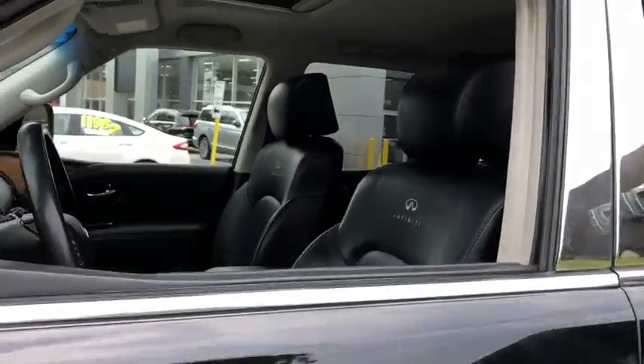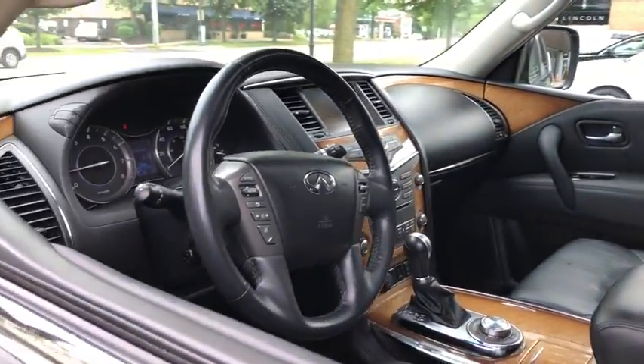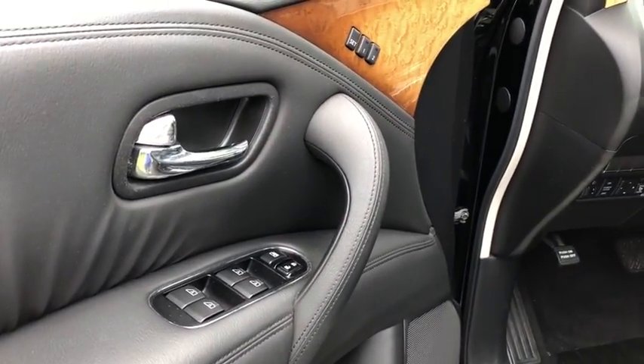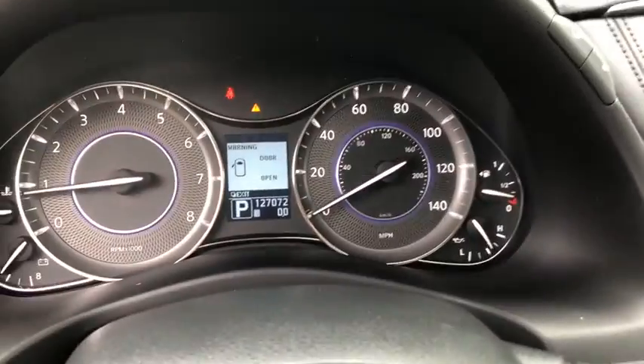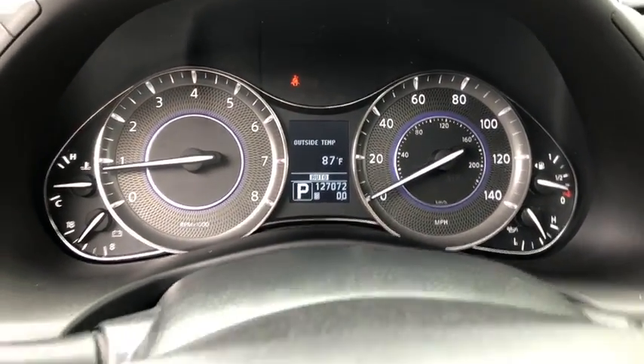Bluetooth, power steering, HomeLink garage door opener, keyless ignition, four-wheel disc brakes, aluminum wheels, auto-dimming rear view mirror, cruise control, trip computer, child safety rear door locks, fog lamps.